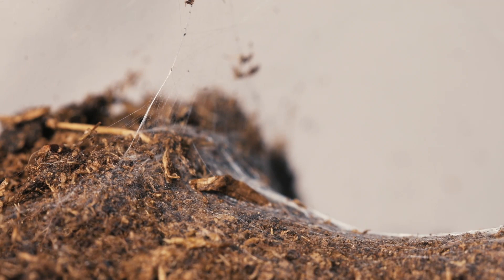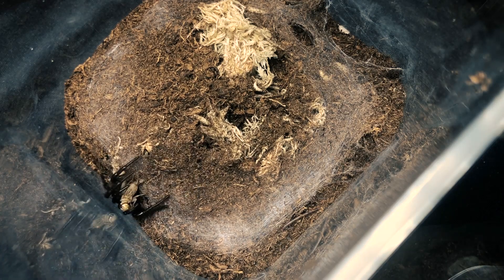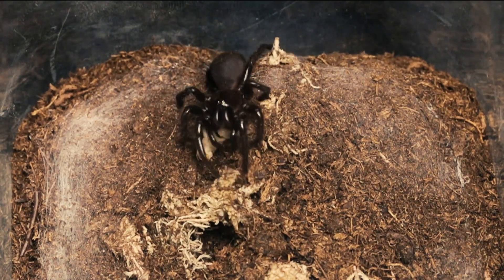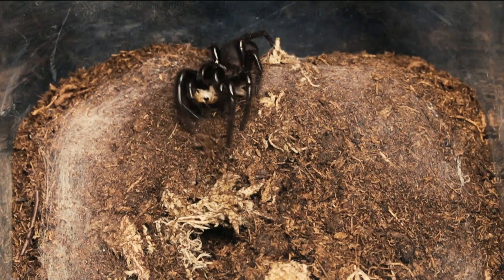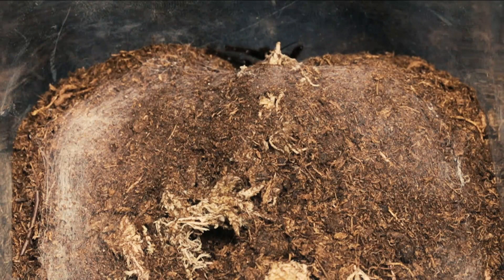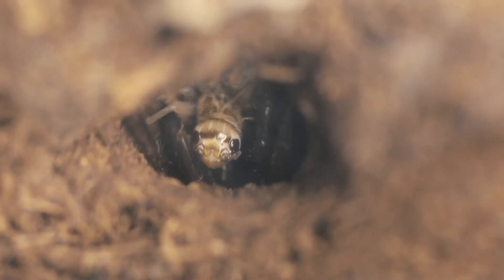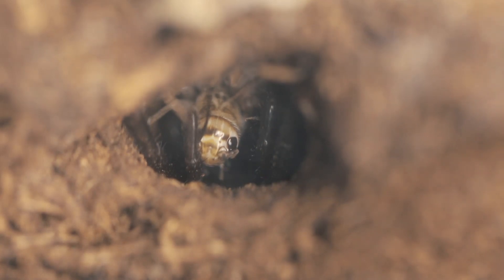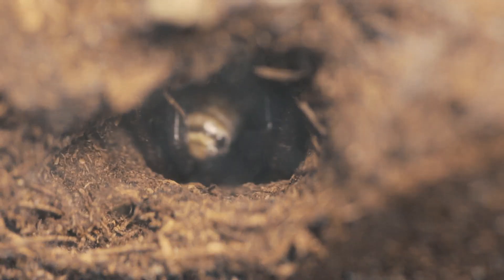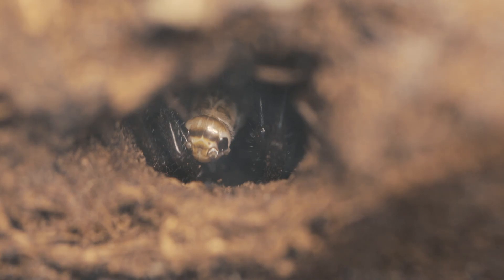Next up is Spudweb, my Blue Mountains Funnelweb. These guys are found in rotten logs and tree stumps right up the Great Dividing Range, which is mountain country on the eastern side of Australia. And bam — right into those fangs. Even this tree-dwelling species takes the prey into the lair after the capture, but this time we can actually see what's going on down there. That venom really acts fast. Like, if it can cause intense pain to an adult human, imagine what it's doing to that little guy.